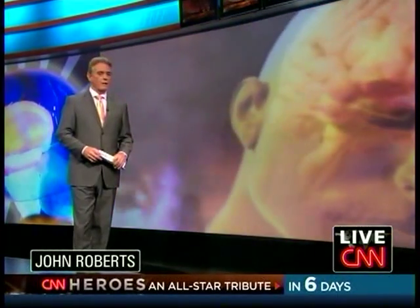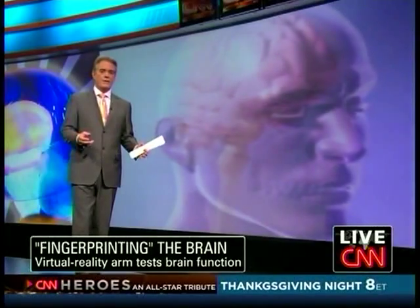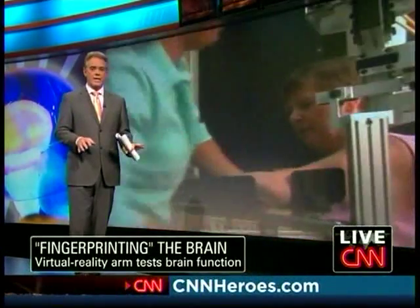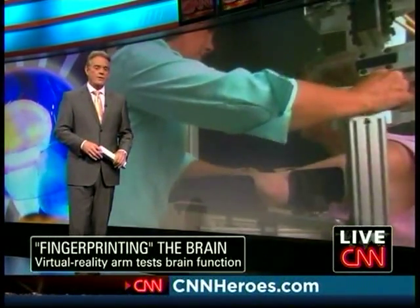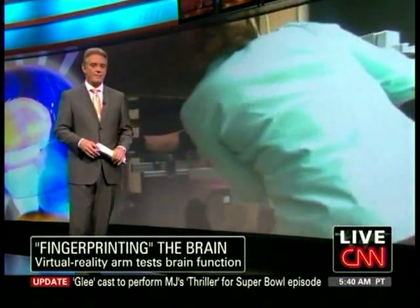When someone suffers a brain injury, not all of the effects are necessarily obvious, even to some of the best trained doctors. That's where this next amazing machine comes in. The Kinarm uses virtual reality and robotic arms to give doctors a look at brain function like they've never seen before.